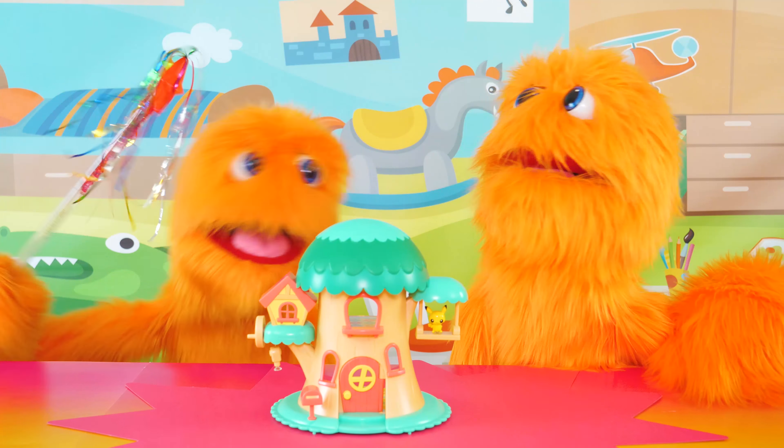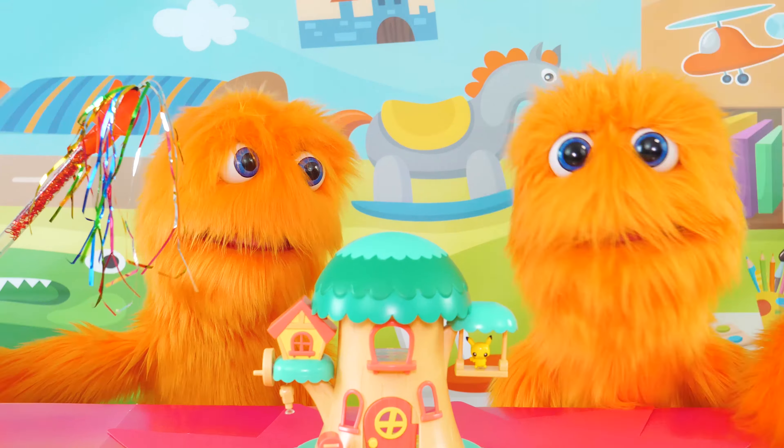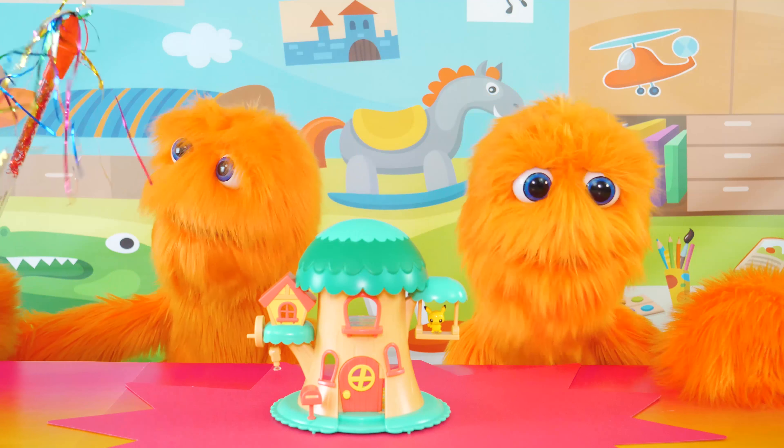Alakazam! Wow! Check it out, guys! There's another one of me. He's a little crazier looking. Of course, I'm the cooler looking Fuzz.